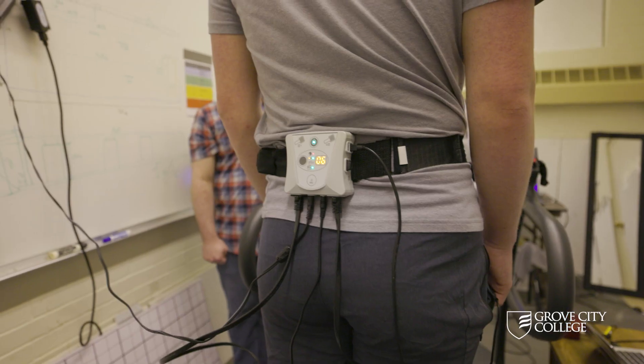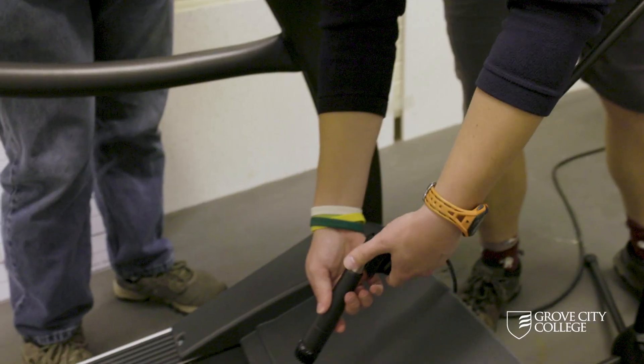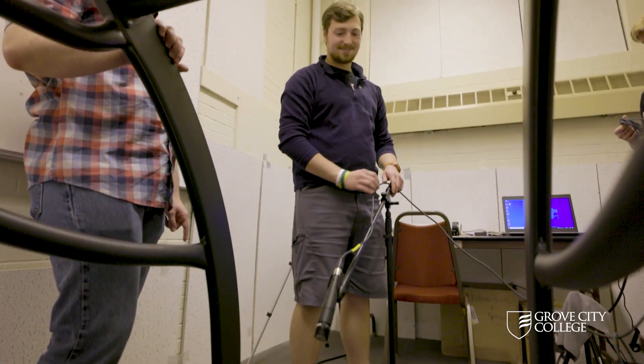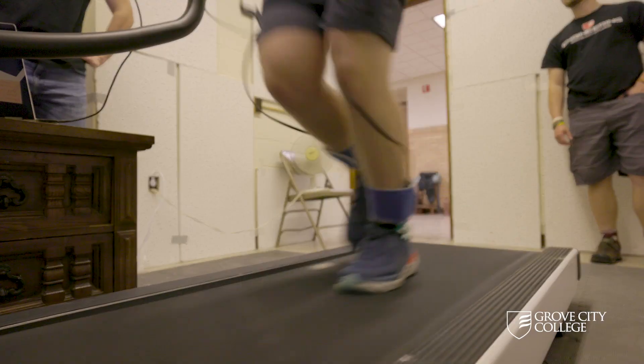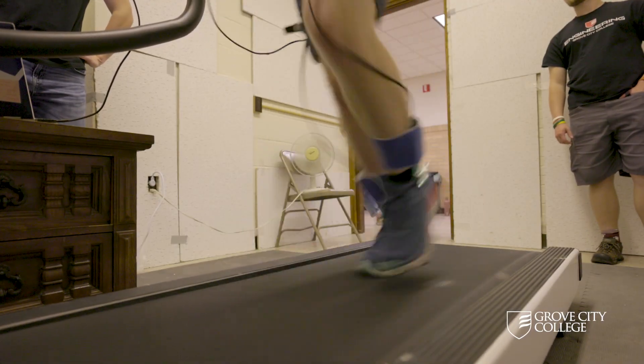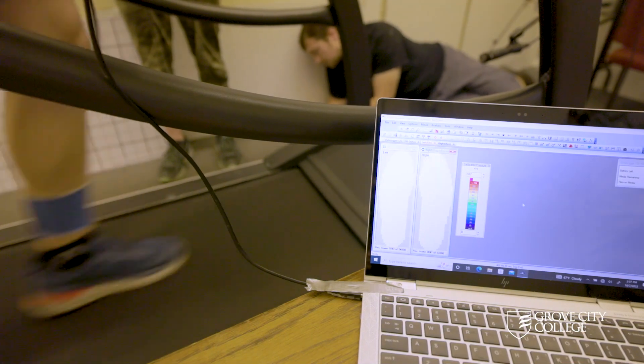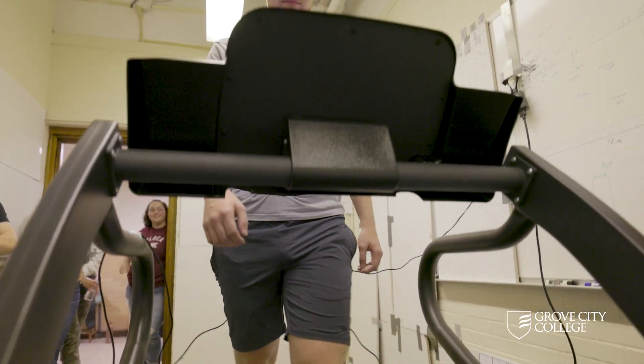Normal walking or running produces rhythmic sound that is noticeably disrupted when a person is injured. Grove City students are recording the sounds of footsteps with different gait patterns and then using computers to identify the sound patterns associated with fatigued legs or abnormal gait.